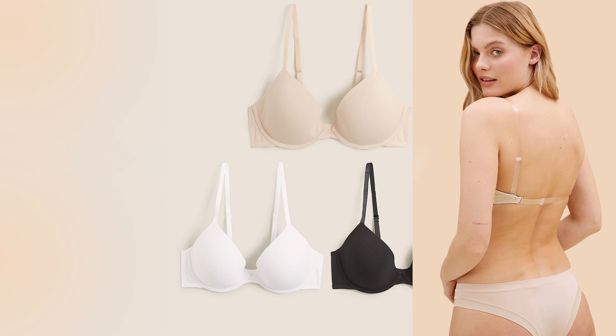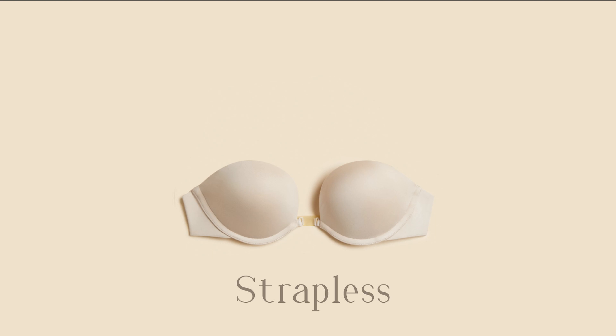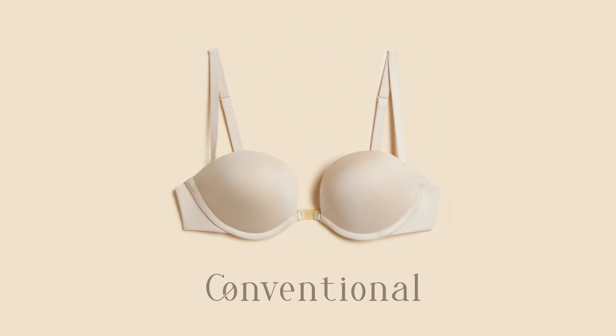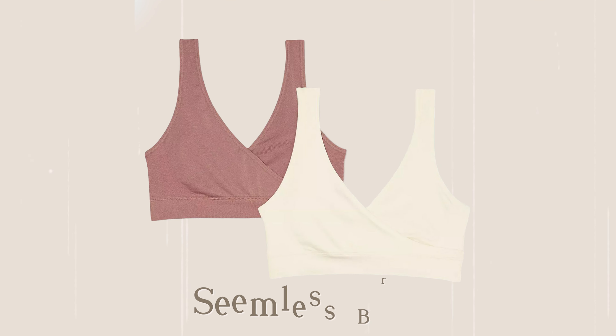The convertible bra has a wealth of styles to pick from and is hence also known as the multi-way bra. It comes with detachable straps that can be rearranged in multiple ways by hooking them onto different slots at the front or the back.